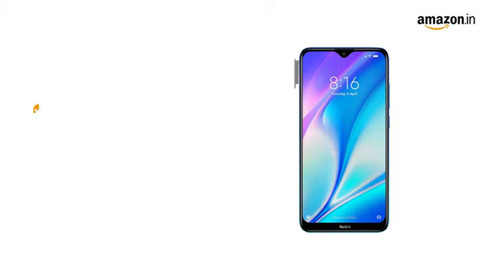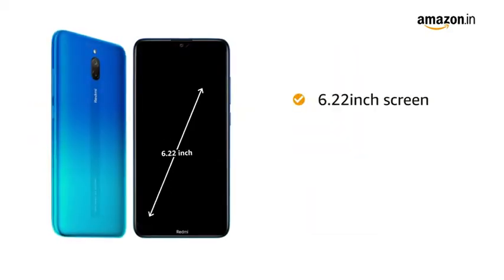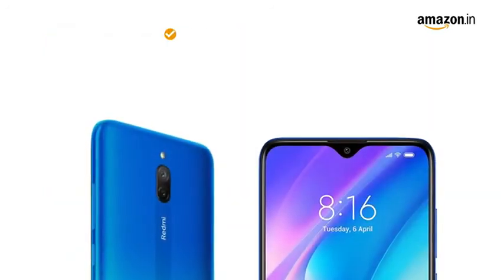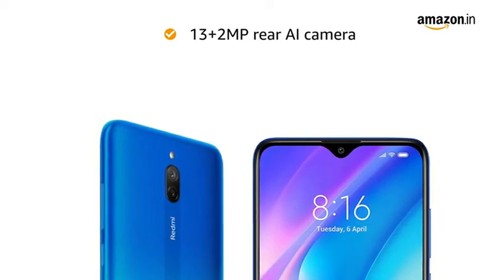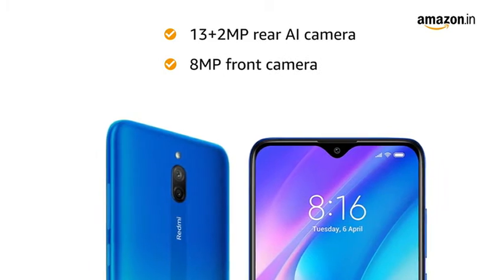Redmi 8A Dual has dual SIM, both 4G with dual standby. The 6.22 inch capacitive touchscreen features an HD plus dot notch display. It has a 13 plus 2MP dual rear AI camera with PDAF which lets you capture the whole scene. The 8MP front camera lets you take elegant panoramic selfies.